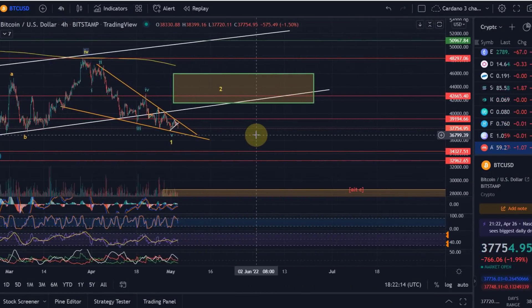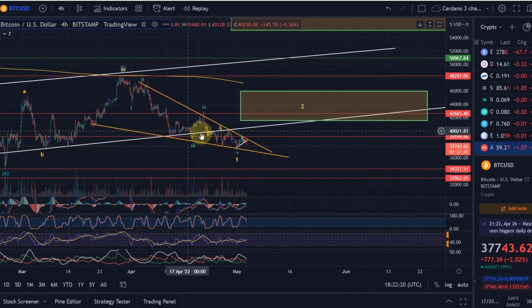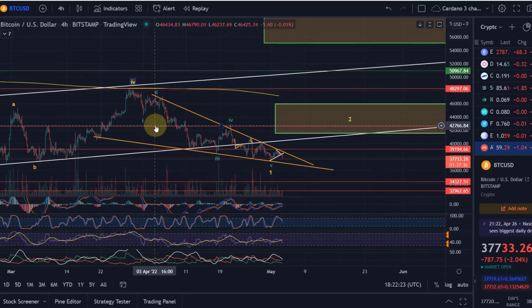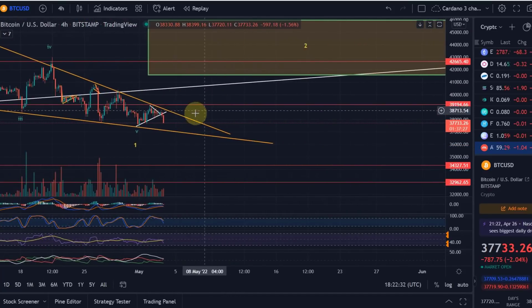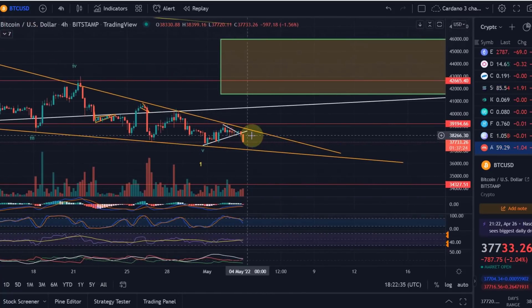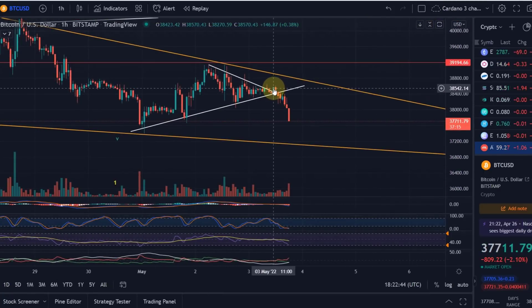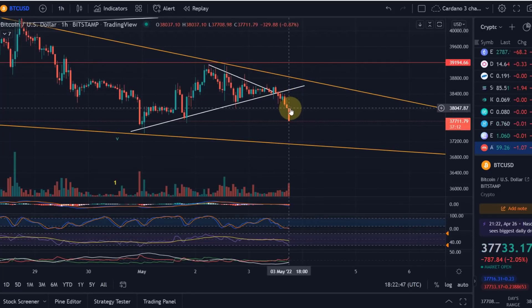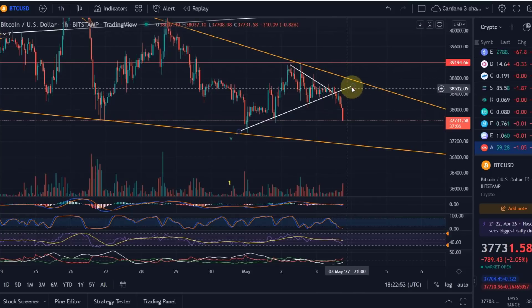Bitcoin continues to be in this descending wedge. As long as you are in the wedge, you just have to wait and be patient. We identified earlier today this triangle, and you can see that when there was the breakout — when we were getting into the apex — this is when the volatility started, and in the end it did break out to the downside. We needed to wait for confirmation, and now we are on our way down.